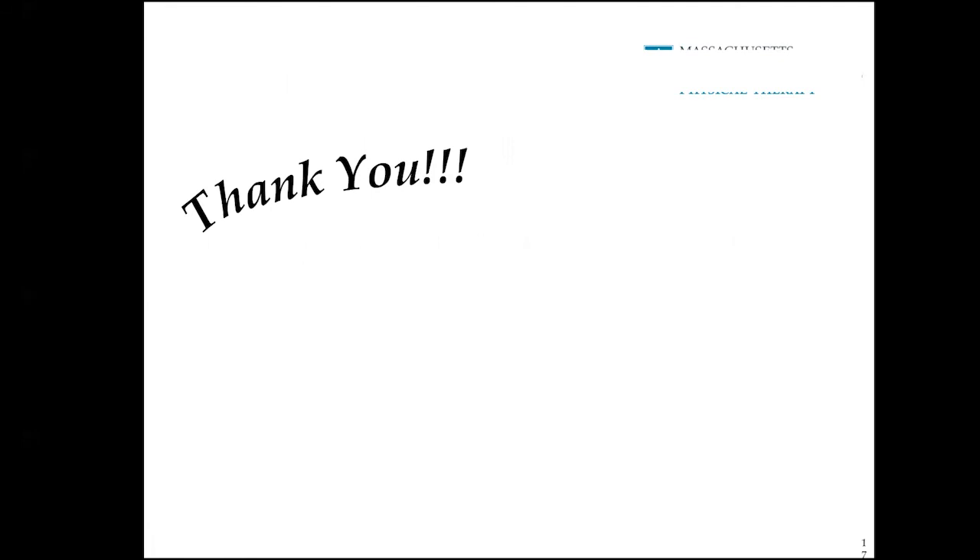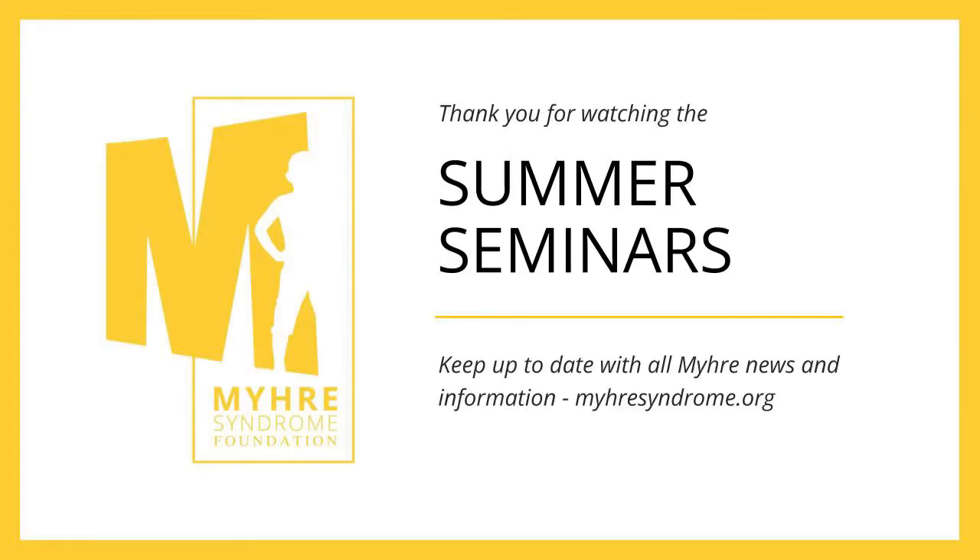I hope that was helpful and I hope you enjoyed the presentation. Thank you very much, and have a very nice rest of your day.